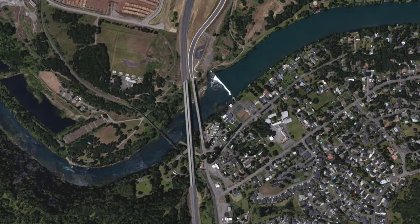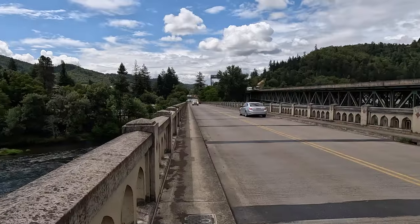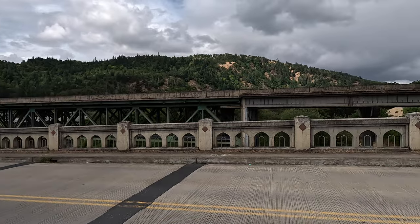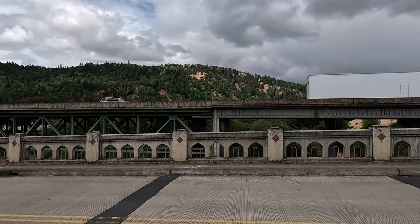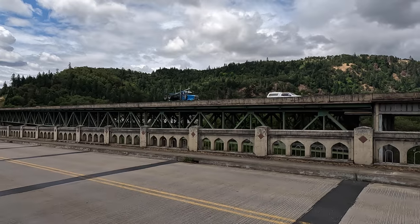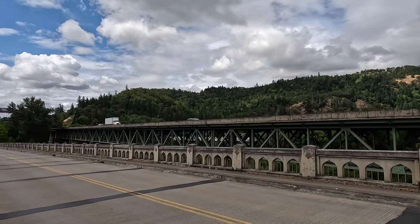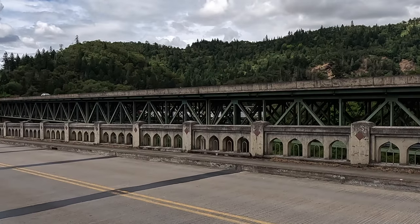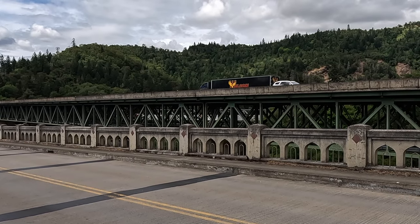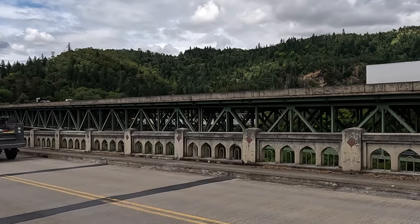Eventually Interstate 5 bypassed Highway 99 — Interstate 5 is just to my right. There's the current bridge crossing the river; this is the North Umpqua River. It's kind of hard to see, but if you look through the modern bridge there's a railroad bridge crossing the river as well. That railroad bridge was built in 1906, and I'll see if I can get a better look at it a little bit later.